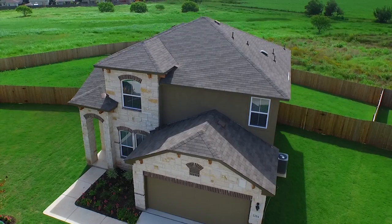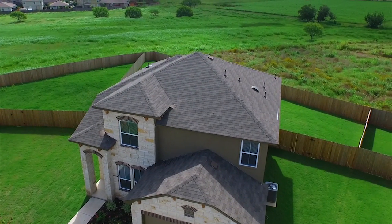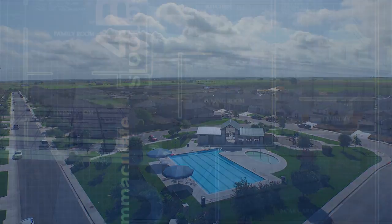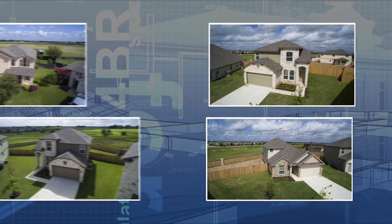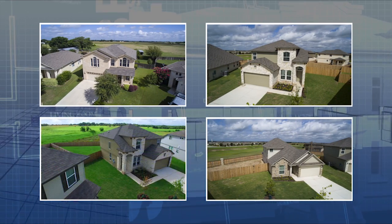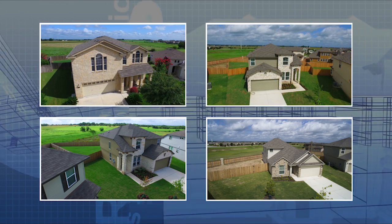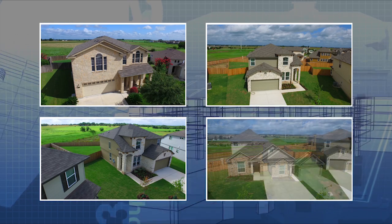After all the fun, head home to Avery Park, one of DR Horton's most established communities in the New Braunfels area. Whether you are looking to downsize or get more space for a growing family, Avery Park will have a plan for you. Floor plans range from 1,300 to over 2,600 square feet.